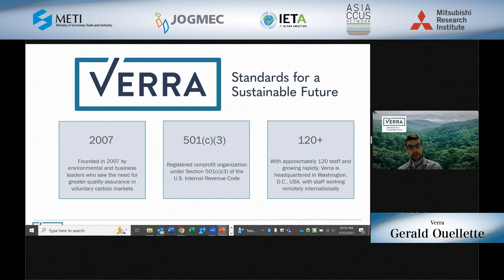Verra was established in 2007 to provide increased quality assurance in the voluntary carbon markets. We are a registered non-profit organization under Section 501(c)(3) in the USA, headquartered in Washington, D.C., with staff working all around the world remotely. In light of the significant growth in the voluntary carbon markets, Verra has been growing significantly as well. Right now, we're approximately 120 staff working remotely around the world.